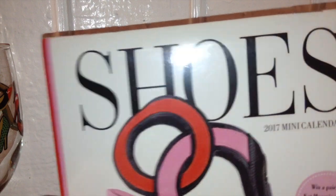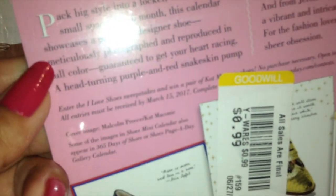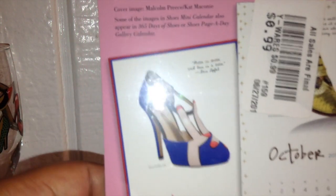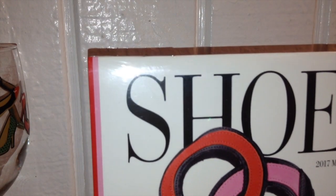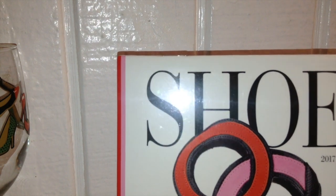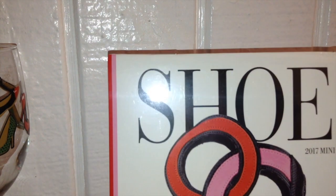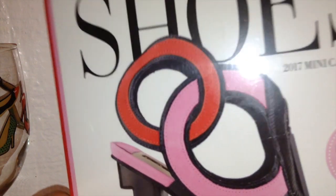My mom also got me this — she saw it and picked it up for me. It's a 2017 mini calendar of shoes, and it was brand new at $0.99. It has all these little shoe images and it even comes with a downloadable online calendar. I'm probably going to put it in my closet. I have a handbag calendar from Fashionphile that I've been saving to get the pictures out and frame them, so this is a nice addition.